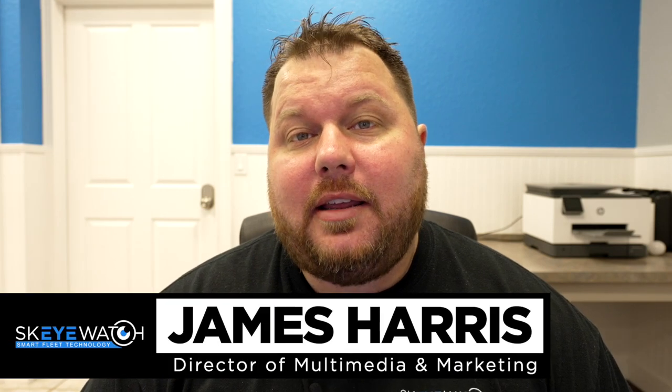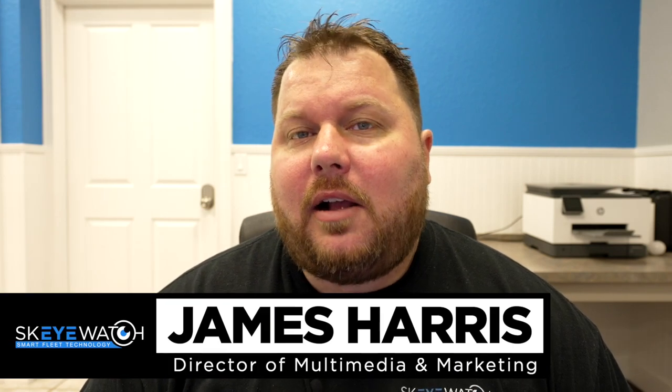If you're in the market for dump truck camera systems, this video is for you. My name is James with Skywatch, and today we're going to talk about an awesome dump truck camera system we have called Skyview. Let's check it out.